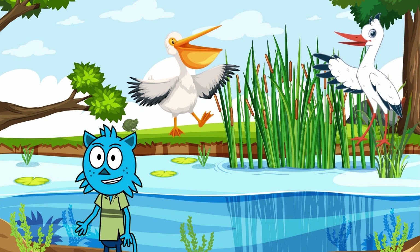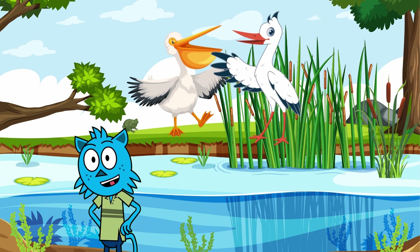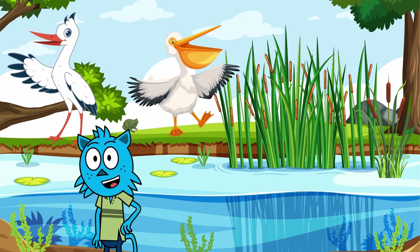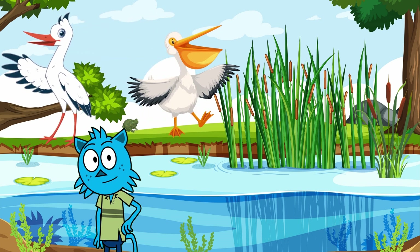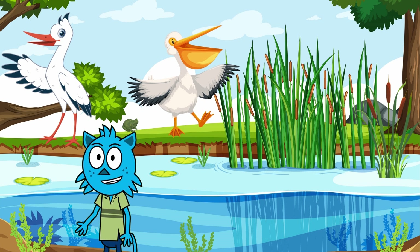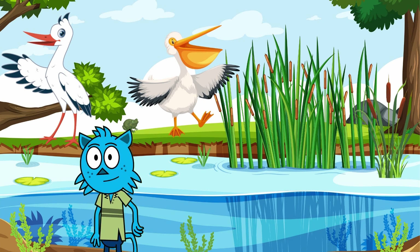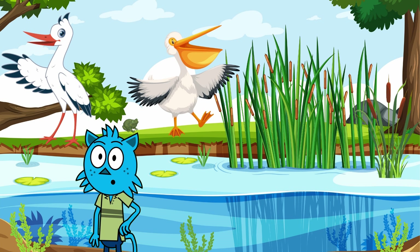Next, let's stretch our legs with the storks! Storks are the long-legged champions of the wetlands. They stroll around looking for yummy snacks like fish and frogs. With their long beaks, they're like nature's chopsticks, picking up food with precision. Storks are famous in stories for delivering babies, but I haven't seen them carrying any diapers yet — have you? Imagine you're a stork for a day. Where would you fly, and what treasures would you pick up with your long beak?